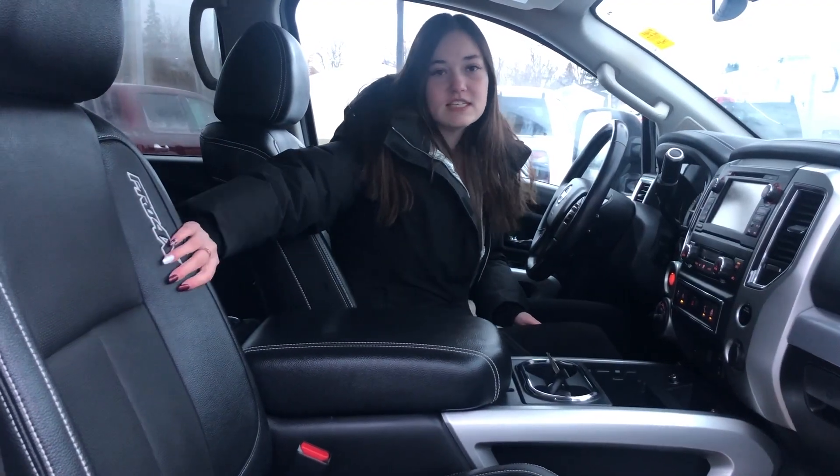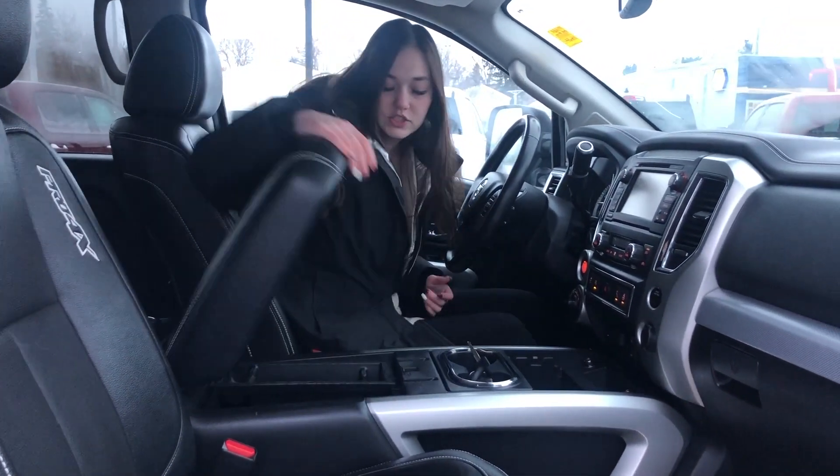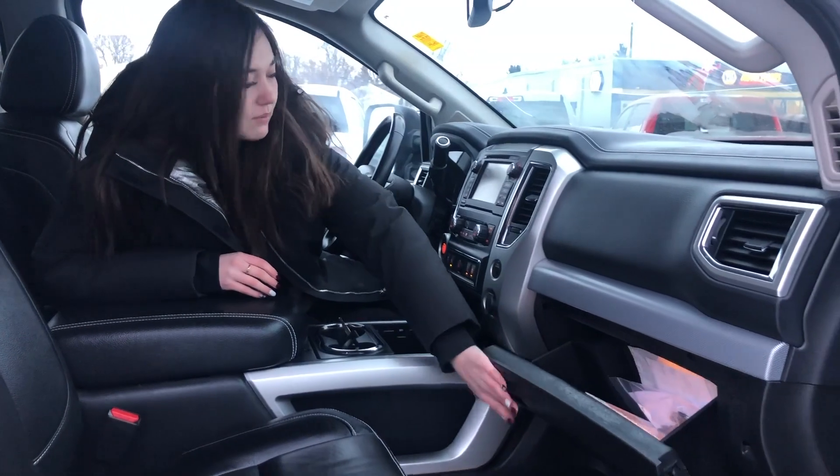Up in the front of this one, you have your black leather seats, and they are heated and cooled, as well as you have your heated wheel. You have some storage in your center console here, as well as a glove box up here.